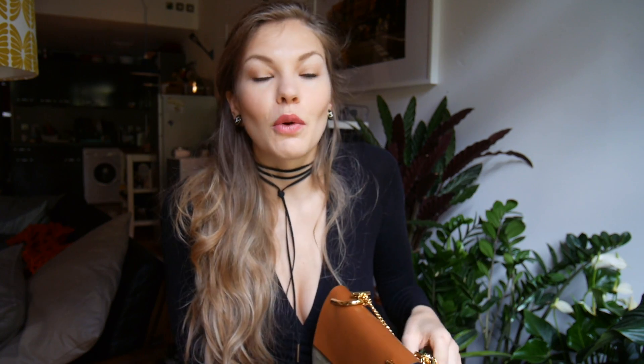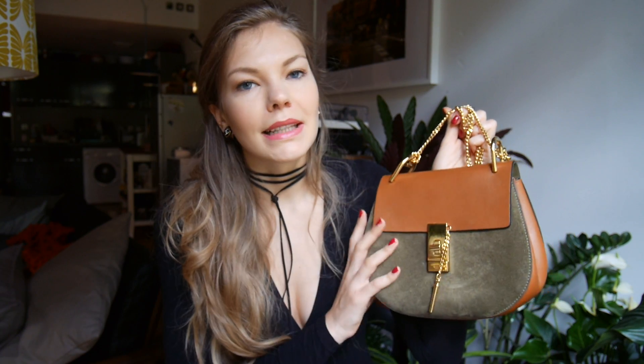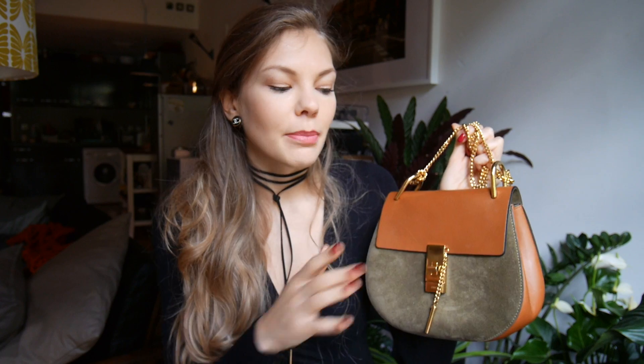I don't know if you want to know the prices of these bags, but for those who are interested in buying them, I think this one is about twelve hundred pounds more or less. They also do them in full leather, so that's approximately the price for you.